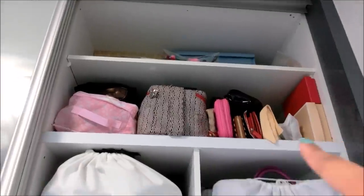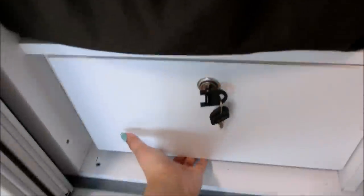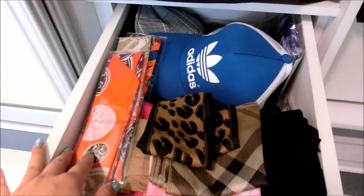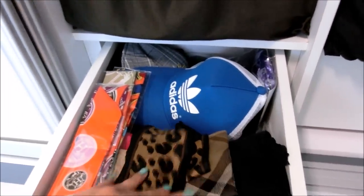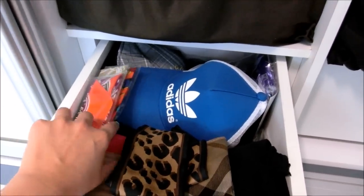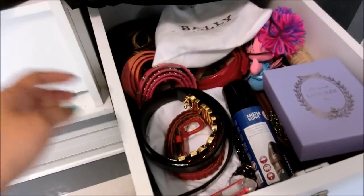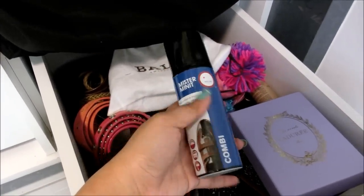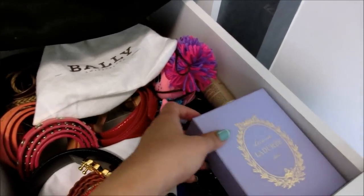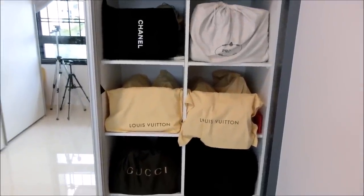At the bottom there are also two small drawers. Let me quickly open them and show you. The first drawer consists of my bandeau, some handkerchiefs, and my hats that I like to use on bad hair days, plus some scarves. The other drawer contains my belts, some cleaning chemicals I use to wipe my bags — which is very useful — and a box that contains my bag charms.